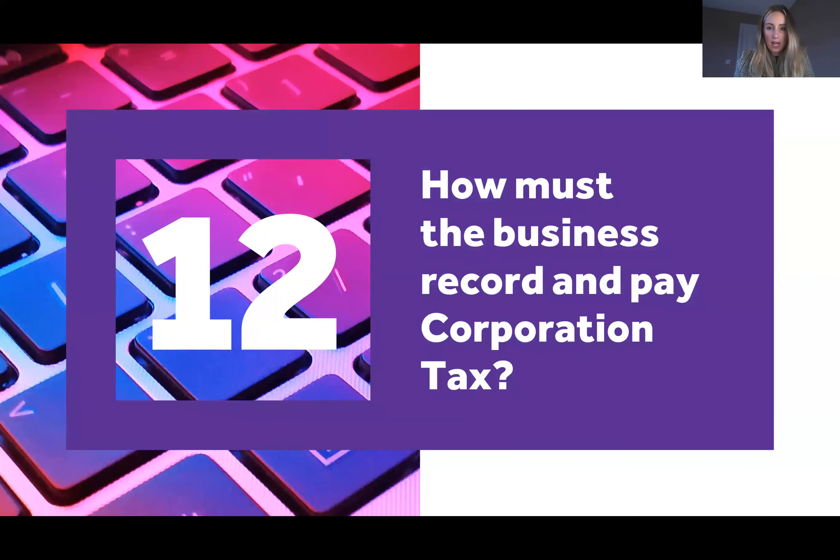Question twelve: how must the business record and pay corporation tax? You pay corporation tax at the end of your accounting period. Corporation tax is currently at 19% and is calculated on your taxable profits, which can often be different from your accounting profits. That is recorded on a CT600 form and the tax needs to be paid nine months and one day after your accounting period.